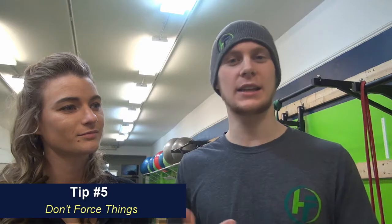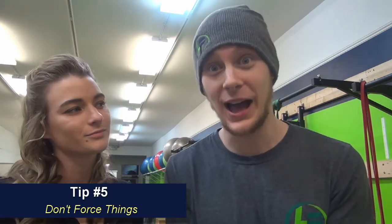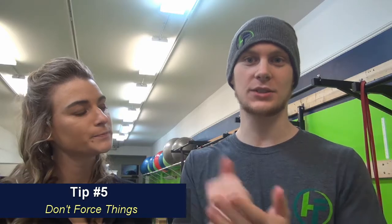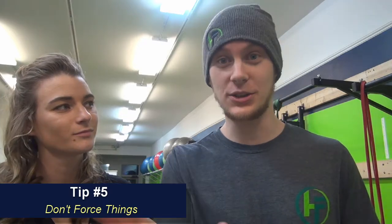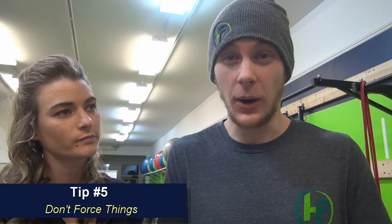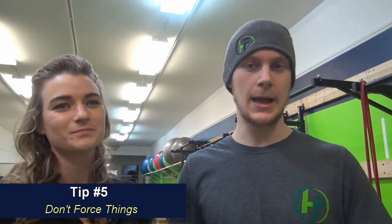Tip number five is don't force things. When your kids are eating different foods, try not to over-comment on it. You've done your job in providing them the healthy foods, so let them make the choices to eat it. If you're always forcing it, saying 'eat this, eat this,' they're not going to want to. If I made you eat vegetables and kept telling you to do it over and over, you'd get annoyed and want to eat something else.